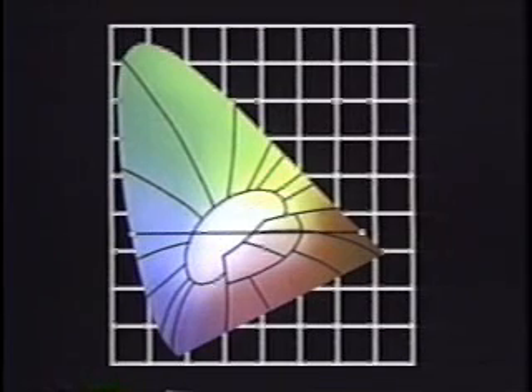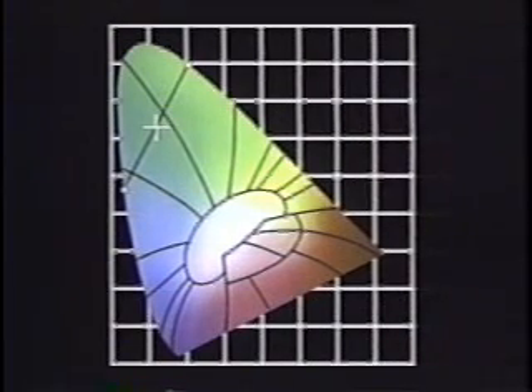Hues at the opposite ends of a straight line drawn through the center are complementary, and any color in the diagram can be mixed using the two colors at the ends of a line drawn through it. Colors are represented as XY coordinates, with a value for brightness added. A goal of light source design is to produce a rich wavelength distribution whose resulting color will fall within the central zone.